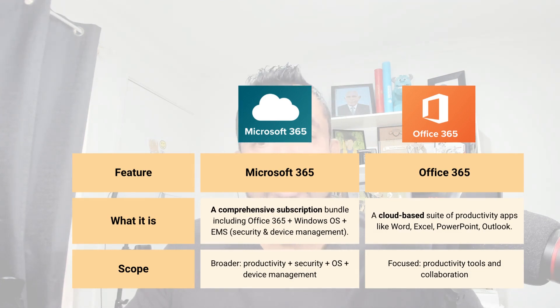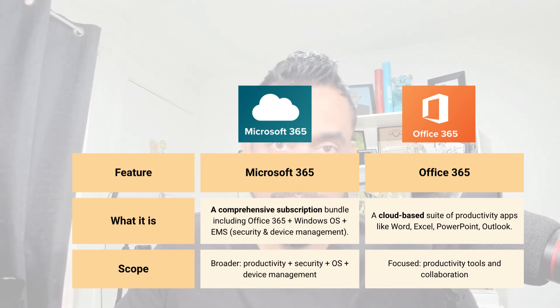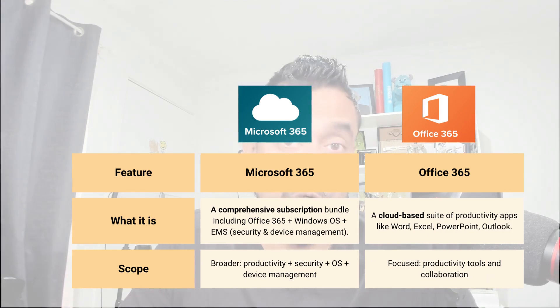Office 365 is a cloud bundle suite including Word, Excel, and PowerPoint, available as both a web-based product suite and an installable set of apps. Office 365 mainly focuses on productivity tools and collaboration, but Microsoft 365 has a broader scope — productivity plus security plus operating system, and also device management including Intune-type features.